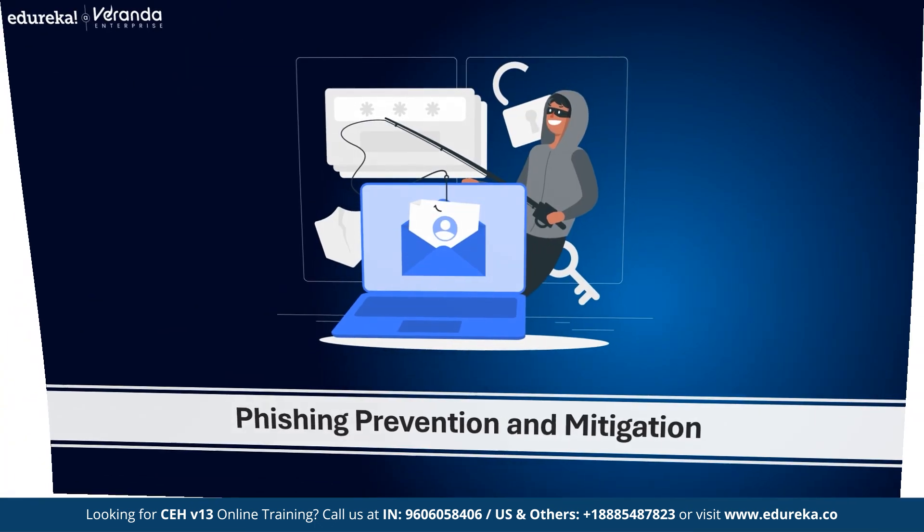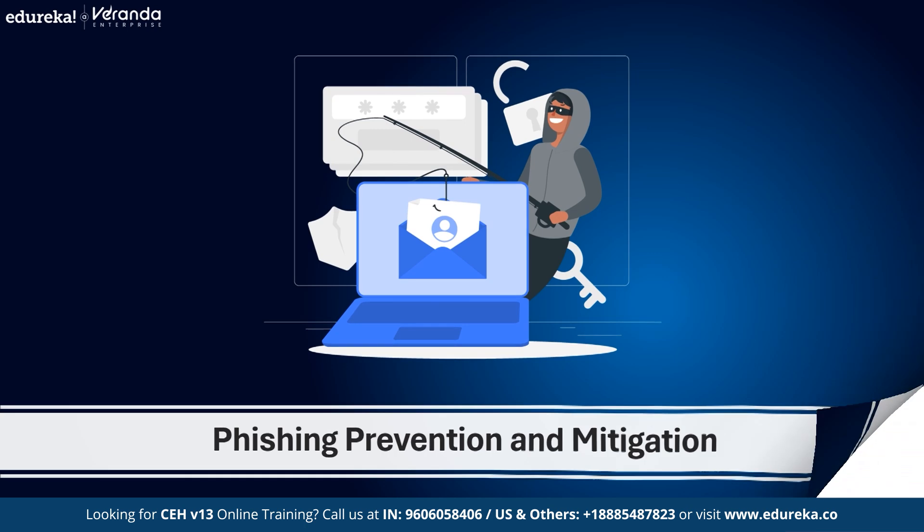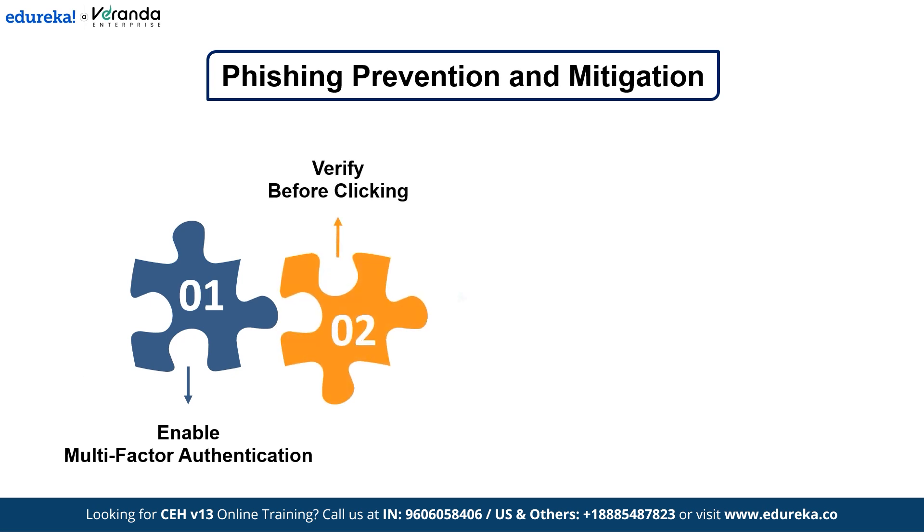Now that you know how phishing works, let's talk about how you can protect yourself and your organization. Always enable multi-factor authentication — even if hackers steal your password, they can't access your account without the second authentication step. Next, verify before clicking: if you receive an email about a bank issue or overdue invoice, don't click the link — go directly to the website yourself.